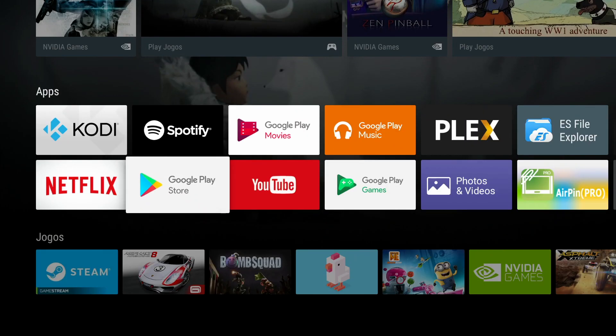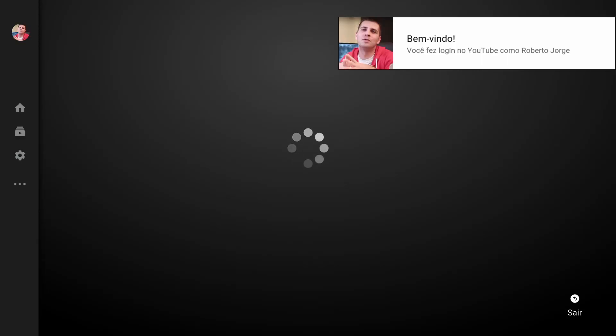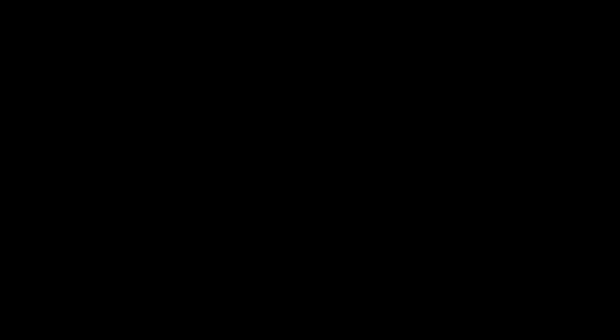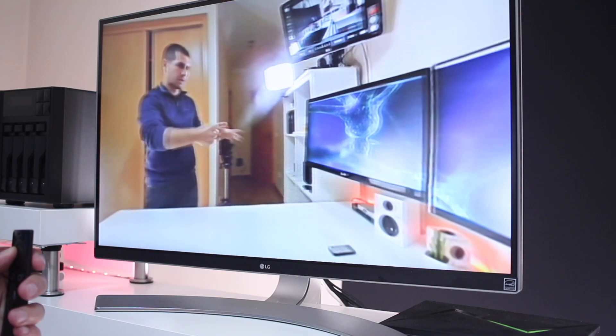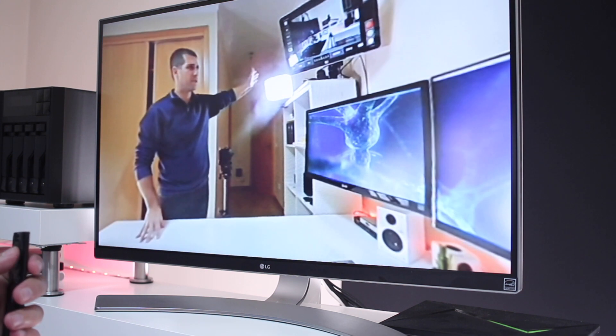For someone like myself that enjoys playing 360 videos from time to time, this is just great. As you can see on screen, all we need to do is press the arrows on the remote control to get that 360 experience, which for those of you that enjoy it is just great.